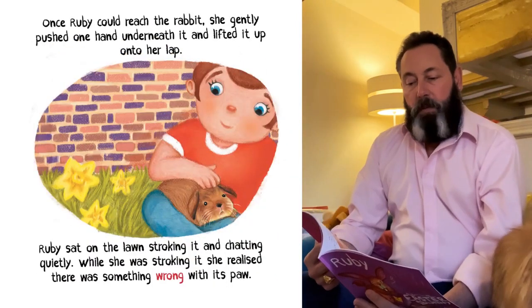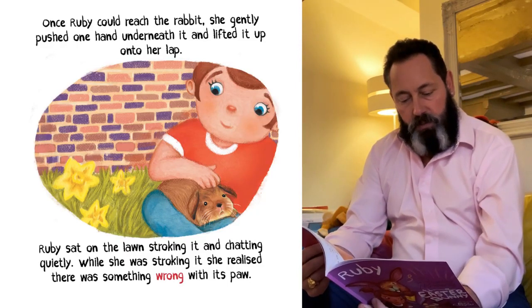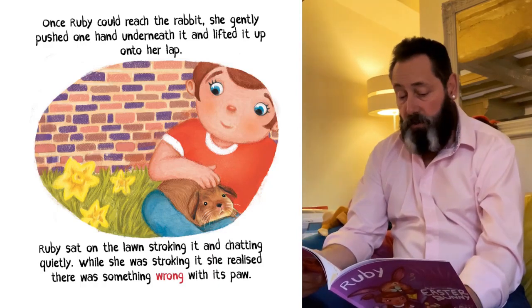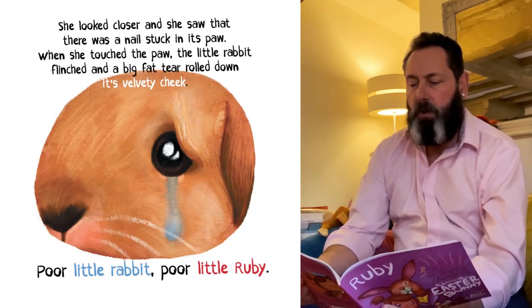Once Ruby could reach the rabbit, she gently pushed one hand underneath it and lifted it up onto her lap. She sat on the lawn, stroking it and chatting quietly. While she was stroking it, she realised there was something wrong with its paw. She looked closer and saw there was a nail stuck in its paw.